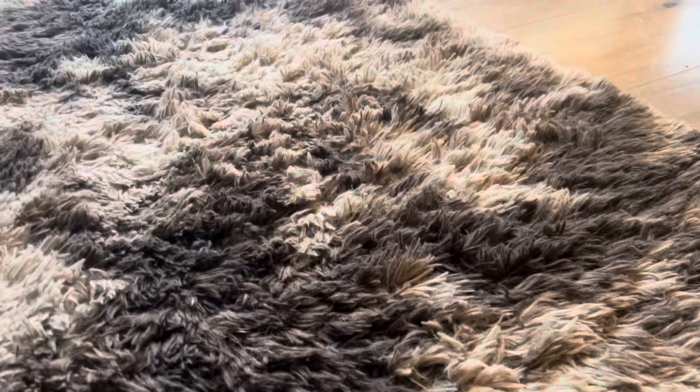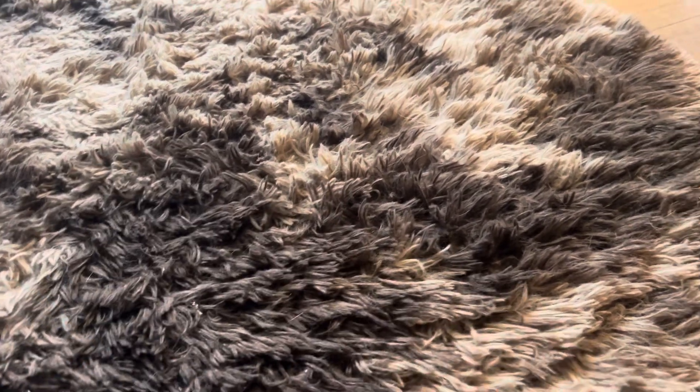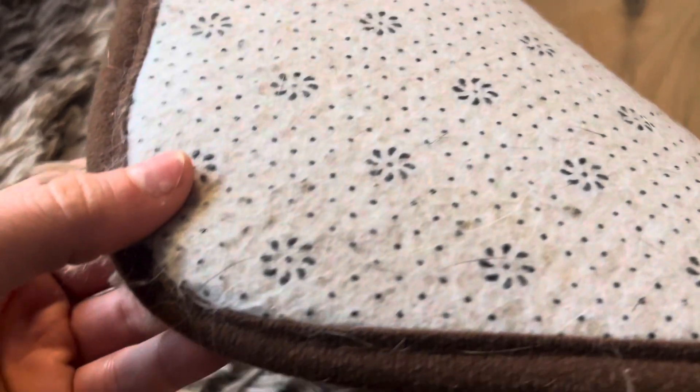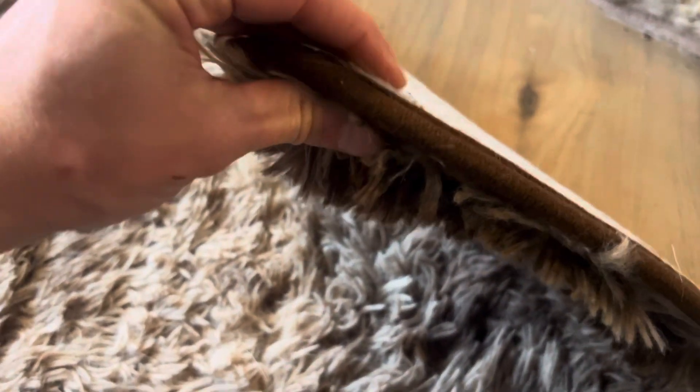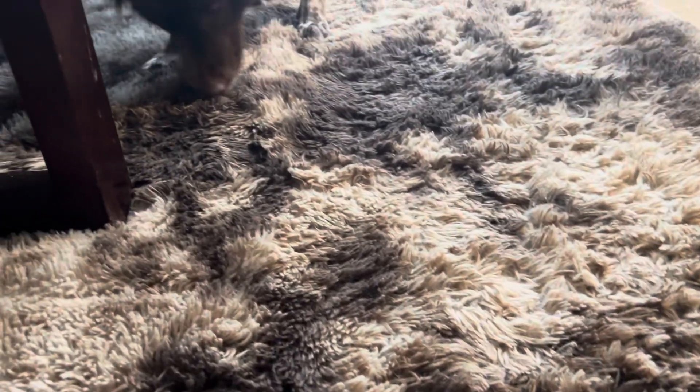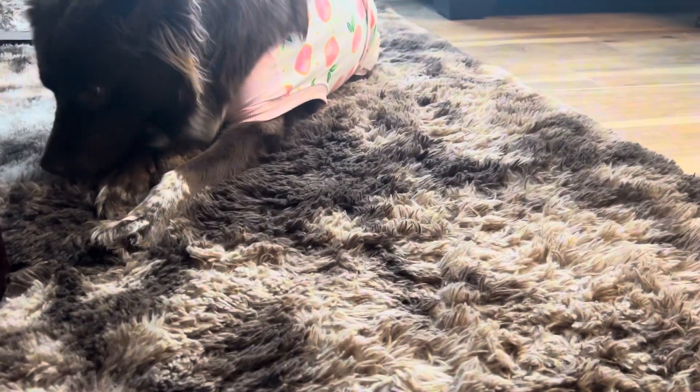My dog loves laying on it. I've owned this for over three years and this is the only rug I've had in this room — it has held up so well, especially having crazy dogs. The cushion is definitely there. I've washed this so many times, hand washed it, super easy, dries super quick.